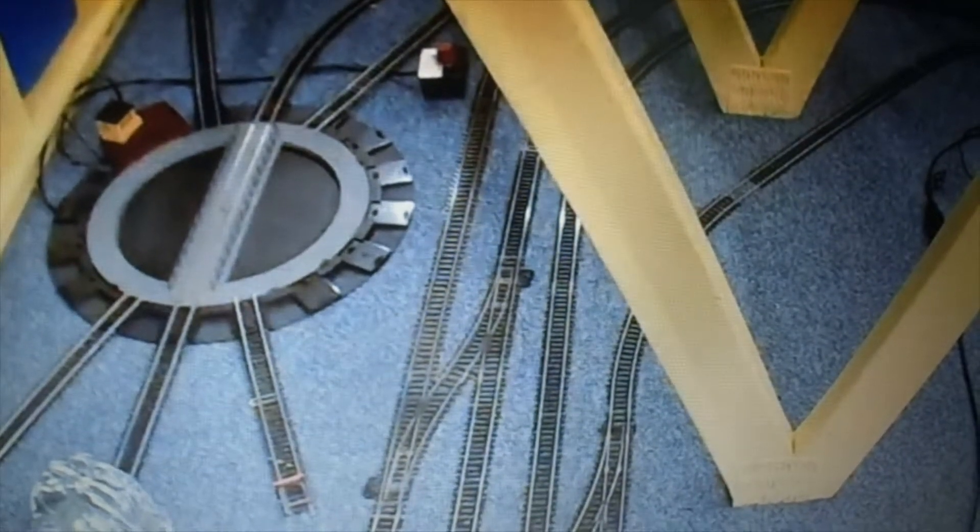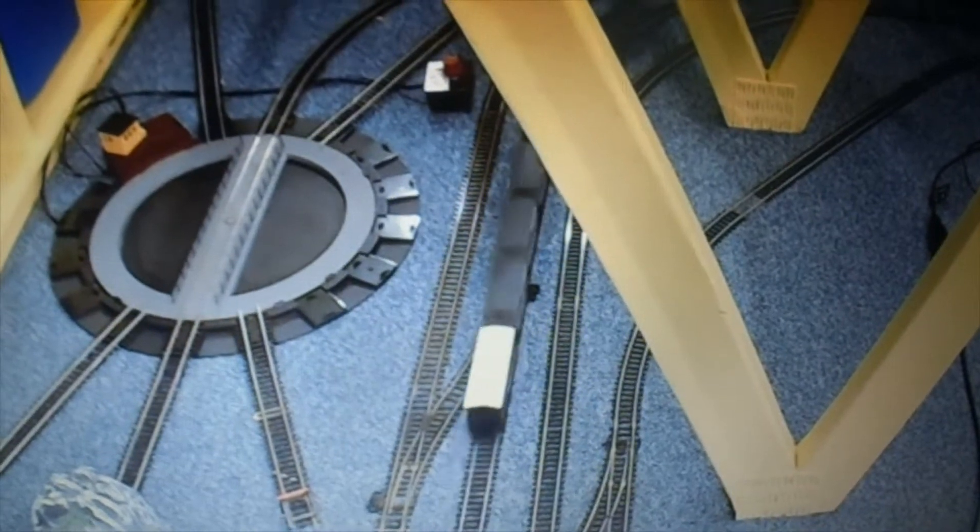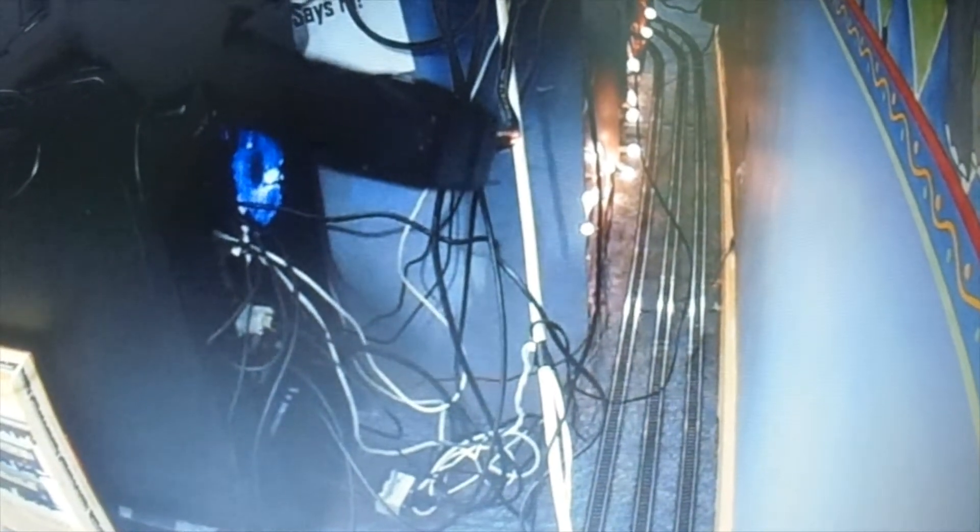I'm having a slight bit of confusion because I can't see Barracau anywhere, even with my eyes, let alone on the cameras. Where on earth has it gone? That is crazy — how has it just disappeared? Unless it stopped on points out of sight.